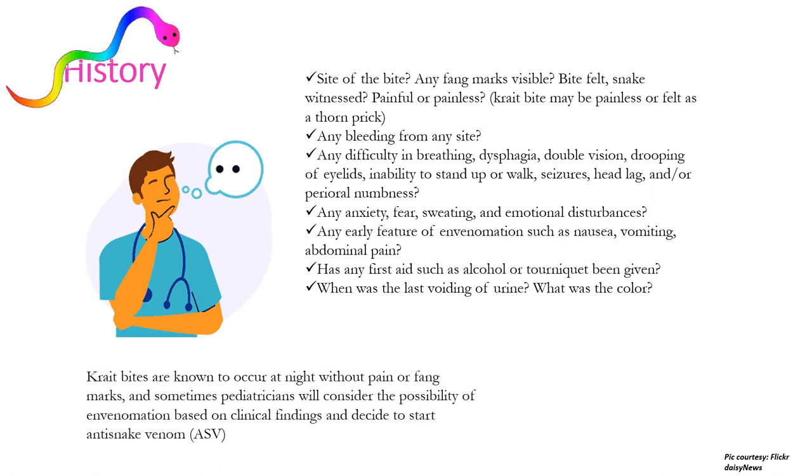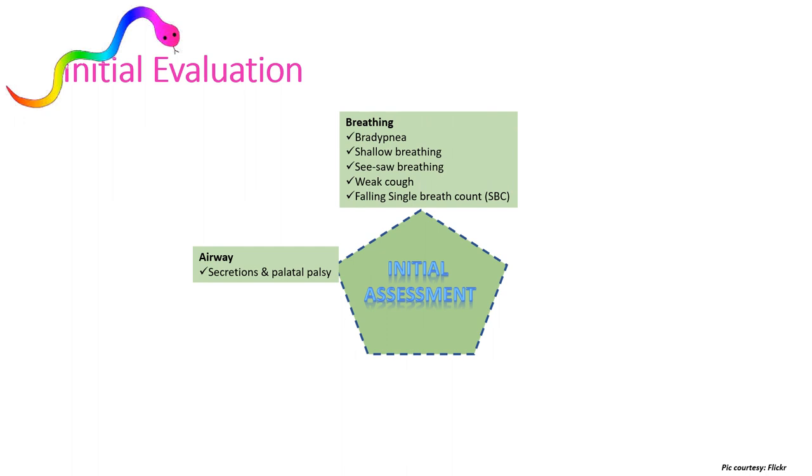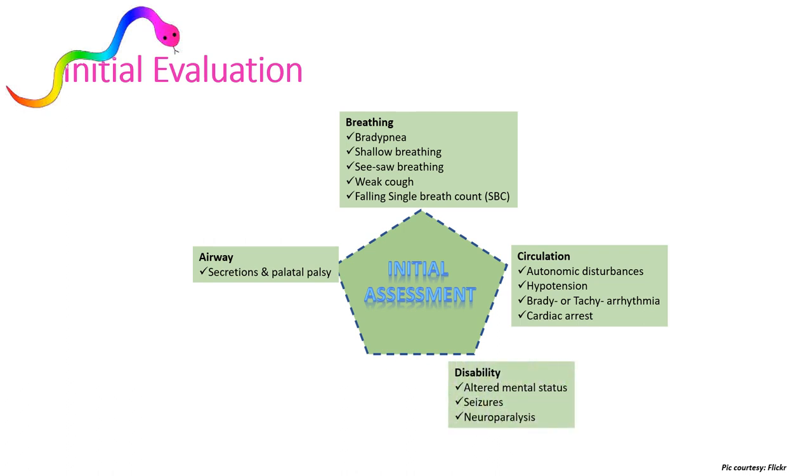Krait bites are known to occur at night without pain or fang marks, and sometimes pediatricians will consider the possibility of envenomation based on clinical findings only and decide to start anti-snake venom. In the initial assessment we look for secretions and palatal palsy in airway, rule out bradypnea, shallow breathing, seesaw breathing, weak cough response, and falling single breath count. While evaluating breathing we rule out autonomic disturbances, hypotension, brady or tachyarrhythmia, and cardiac arrest. Altered mental status, seizures, and neuro-paralysis are assessed under disability; fang marks, bleeding, and cellulitis are assessed under exposure.